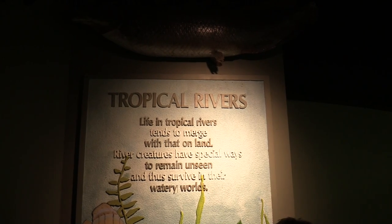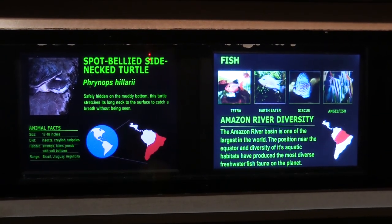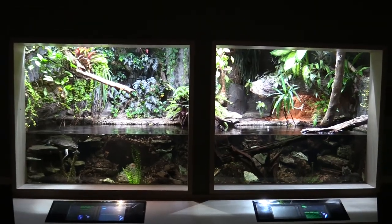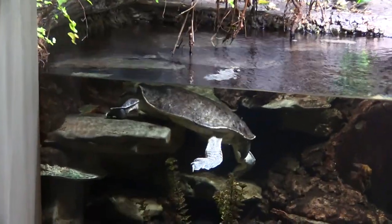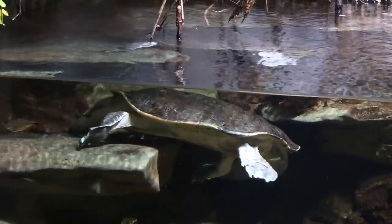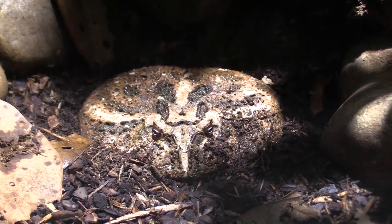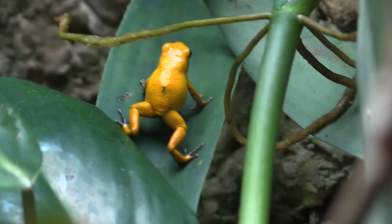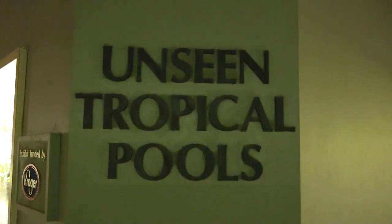Tropical rivers — the critters found here include a spot-bellied side-neck turtle and several other types of fish. There's a big double-sided viewing tank where you can see the turtle. We've got a horned frog — that's him right there. We also have a strawberry poison frog. In the Unseen Tropical Pools section, we're going to see an emerald tree boa, and all three animals coexist in one habitat.